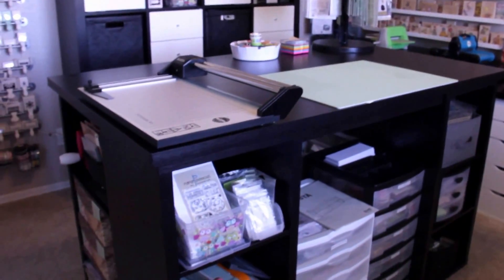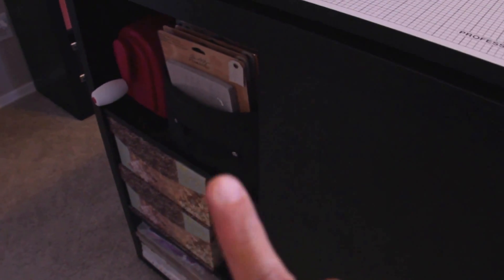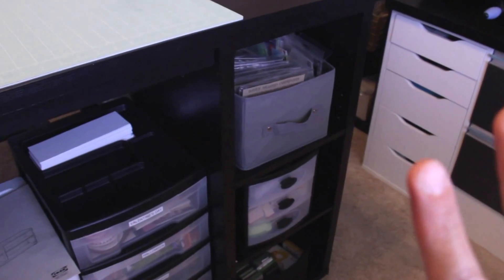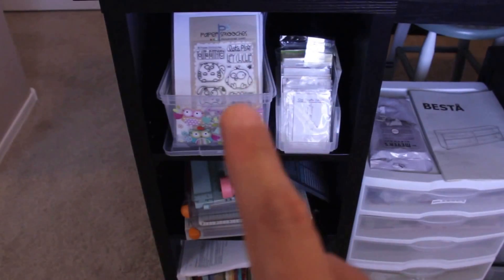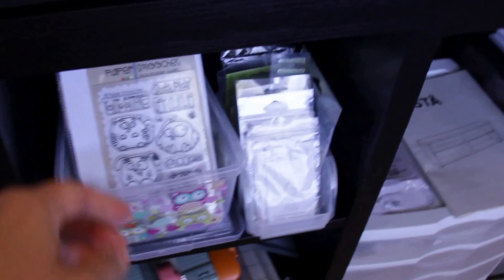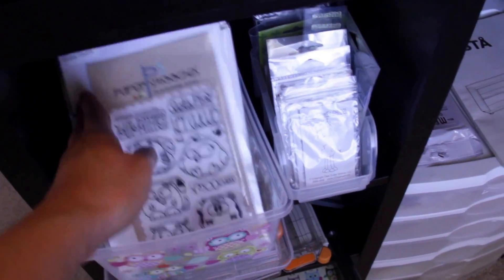On the floor I have my Copic airbrush compressor. My most favorite piece of furniture is this desk — my island — which we purchased from Costco. What I love are the open shelves all around it; it gives me an opportunity to store things I want to see and use at the same time. This is how I recently started storing my stamps: in clear envelopes with their matching dies, labeled, and I'll show you what I use for that.